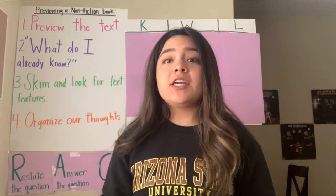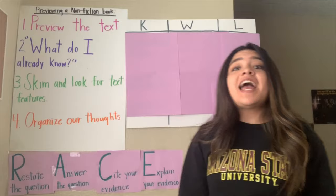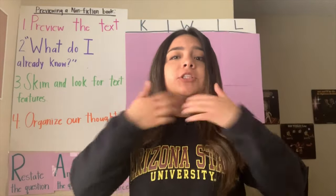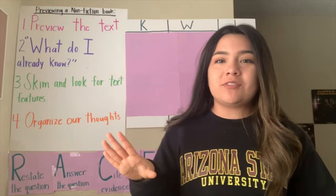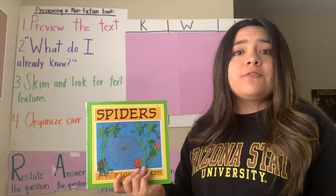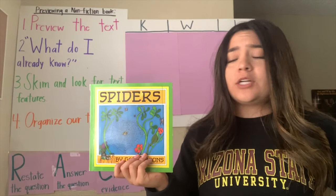Today, we are just going to preview our text, using all four of those steps and then filling out the first two parts of our chart. Tomorrow, we're going to read the story and fill out the last part. So make sure you're paying super close attention and have those listening ears on. Right now, we're just previewing the text — so we're not really reading it. We're going to skim, look at the pictures, see if there are any headings that are large and bold telling us what the main idea is about. When we're previewing our text, we need to first look at the title. Our title is... Spiders.